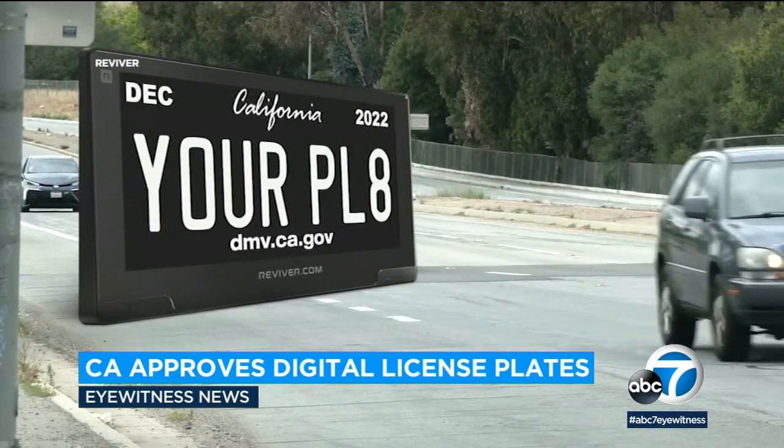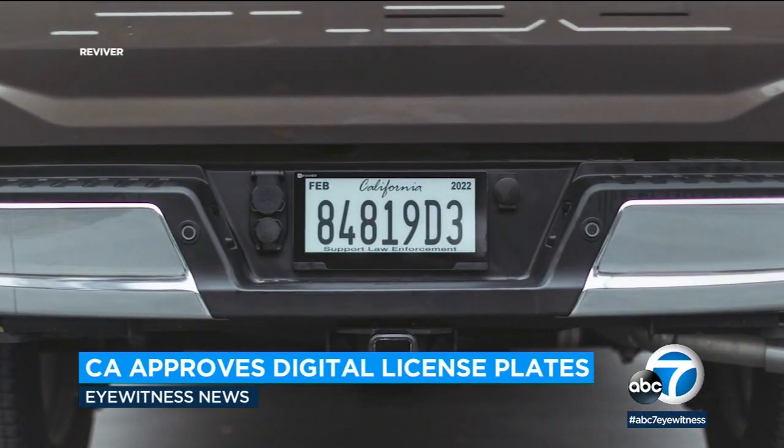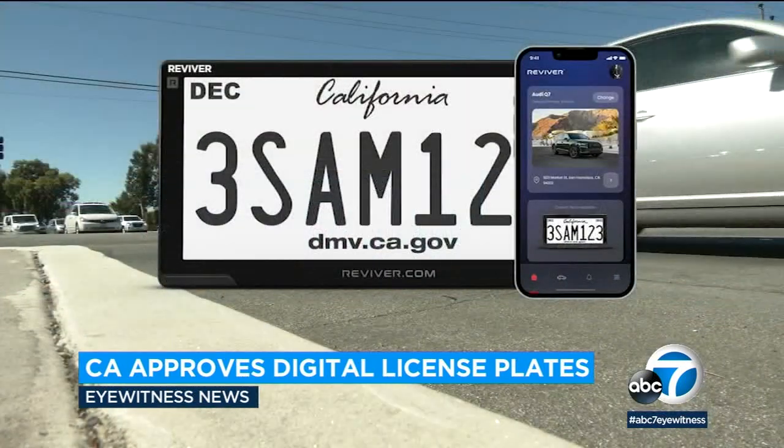The plates will display messages regarding emergency situations — for example, if the car is stolen or if there's an Amber Alert. It will also have built-in tracking technology.